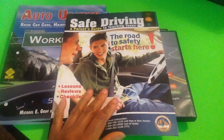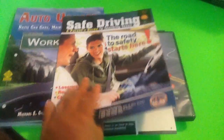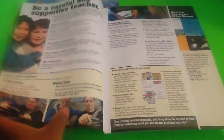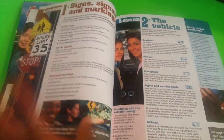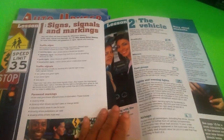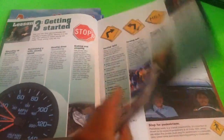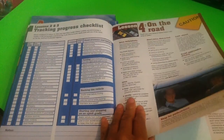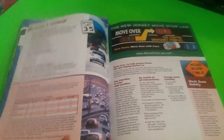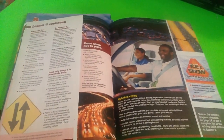Also, I picked up this safe driving manual from the DMV. And it just has basic things to go over as well — about safety, about vehicle, about getting started, about road signs, parking, checklist — all types of stuff.